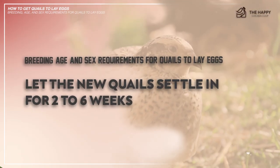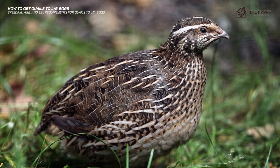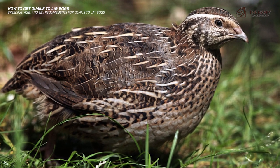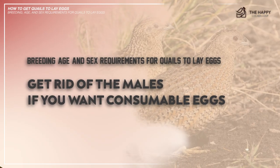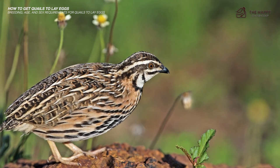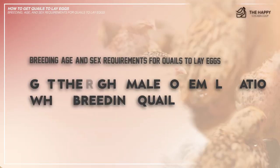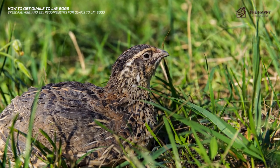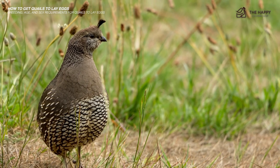Number two: let new quail settle in for two to six weeks. Traveling and being introduced to a new flock or surroundings can be stressful for quails, so let them get used to the new environment. It may take two to six weeks to settle in and start laying eggs. Number three: get rid of the males if you want consumable eggs. Female quail do not need males to lay eggs. Without males, the eggs will be unfertilized and suitable for consumption. Number four: get the right male-to-female ratio when breeding — the ideal ratio in an individual cage is one male to three females, which helps ensure good fertility and reduces fighting.